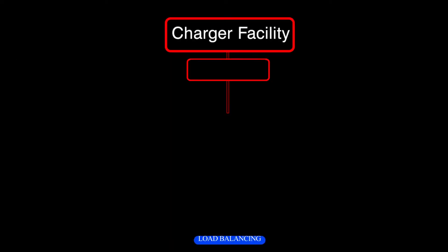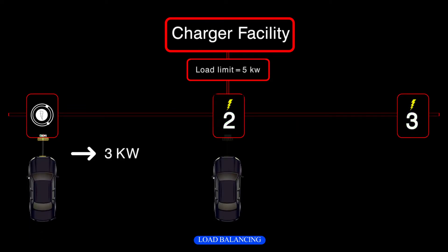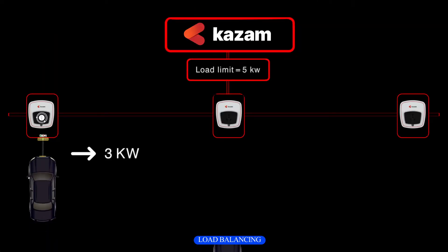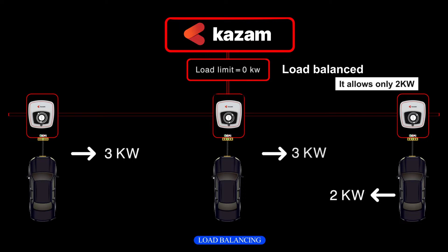For your own facility, installing and charging multiple EVs at the same time may lead to electricity load issues on your facility transformer, and increasing the load sanction by your DISCOM is a costly process. But by having Kazam charging stations, you can charge your EVs while maintaining load balancing, and your total sanctioned load will be kept in check.